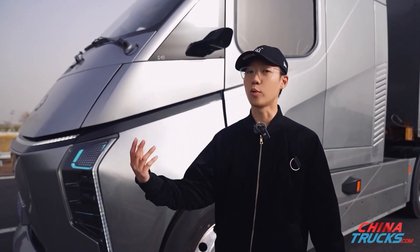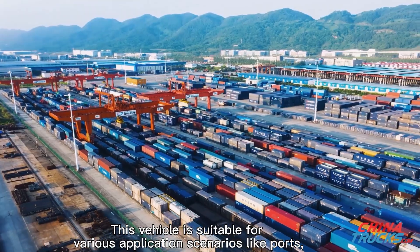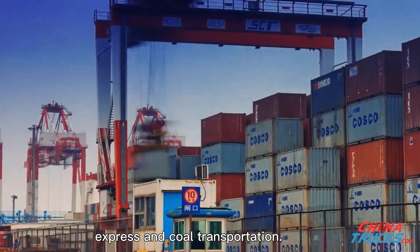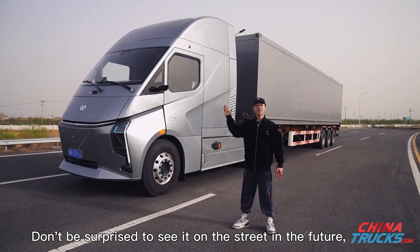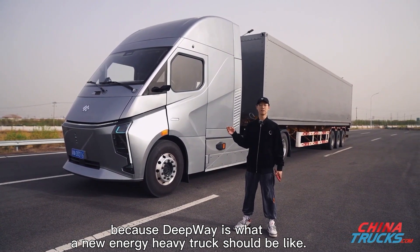This vehicle is suitable for various application scenarios like ports, bulk logistics, express, and coal transportation. Don't be surprised to see it on the street in the future, because Deepway is what a new energy heavy truck should be like.